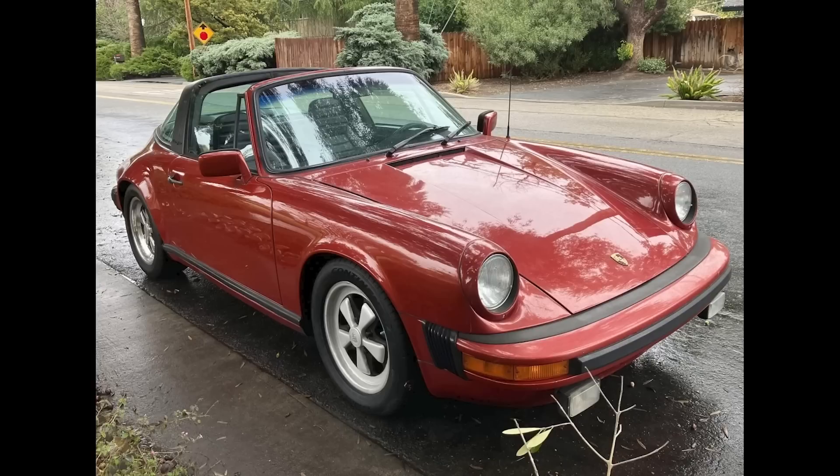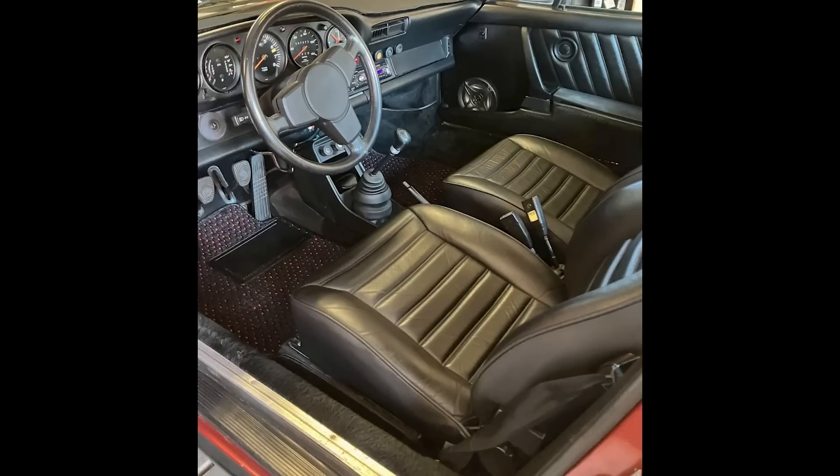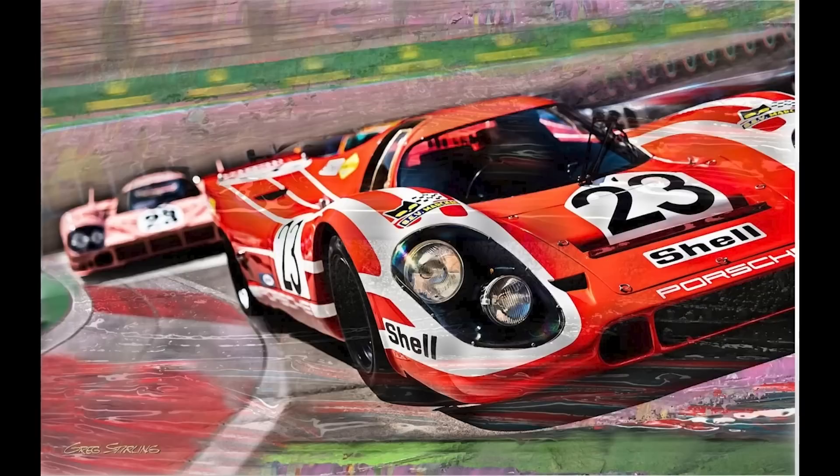On P-Car Market, a Sienna over black 1977 911 S Targa with 187,000 miles sold for $31,911. Not a 100% car, but a worthy car because of the color combo and better-than-average condition. This was a fair sale. A Porsche 917 painting, measuring 54 by 34 inches, sold for $1,250. It's a piece of art. This was a fair sale.